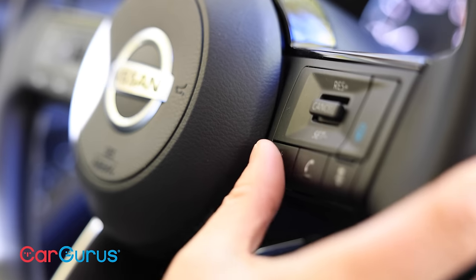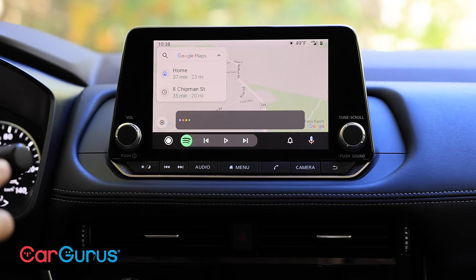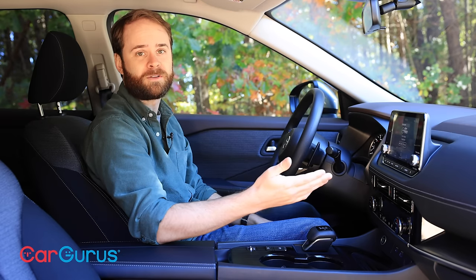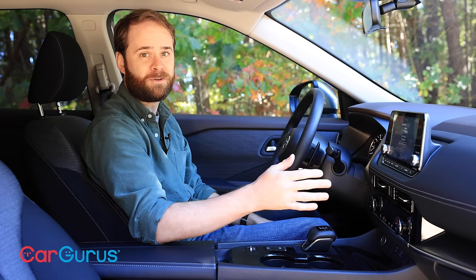My biggest frustration is the aesthetic — I just hate this plastic housing. In the SV we've got Google Assistant integration, a Wi-Fi hotspot, and Nissan Connect Services, which lets you remote start the car or set speed and boundary limits — just in case you let your teenager take the Rogue out for a spin.